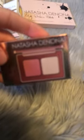And I got this little Natasha Denona Rose Cheek Duo Cream Blush and Highlighter. It's really super pretty.